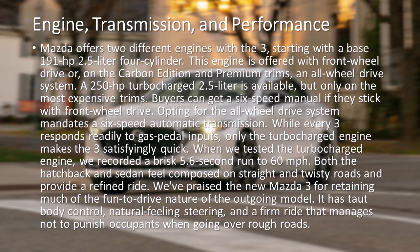While every 3 responds readily to gas pedal inputs, only the turbocharged engine makes the 3 satisfyingly quick. When we tested the turbocharged engine, we recorded a brisk 5.6-second run to 60 miles per hour. Both the hatchback and sedan feel composed on straight and twisty roads and provide a refined ride.